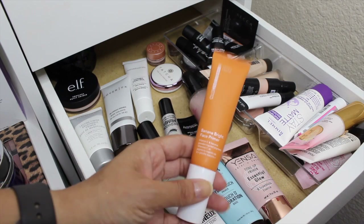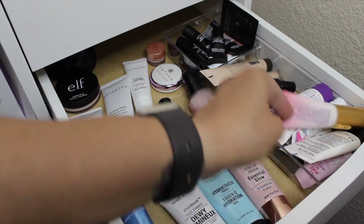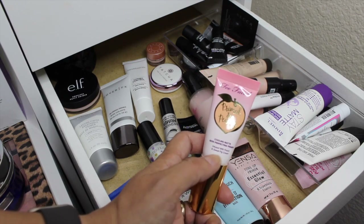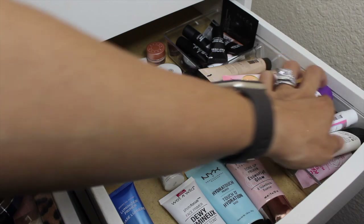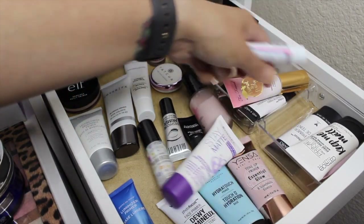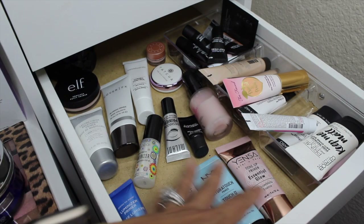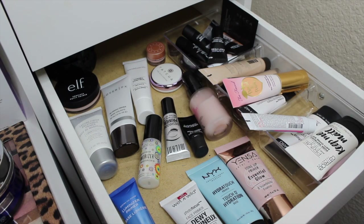For primers, I want to pull in the Ole Henriksen Banana Bright Face Primer — I haven't used it since I picked it up. I also want a mattifying primer. Valerie sent me one in that care package and I loved it — I traveled with it and my makeup didn't budge. I'll also pull in the Rimmel Stay Matte Mattifying Primer. So I'll have a dewy primer and a mattifying primer.